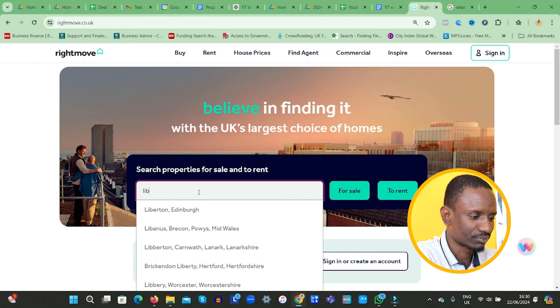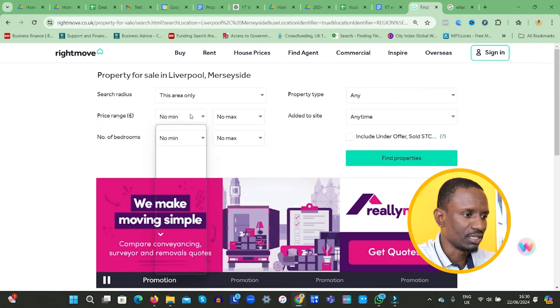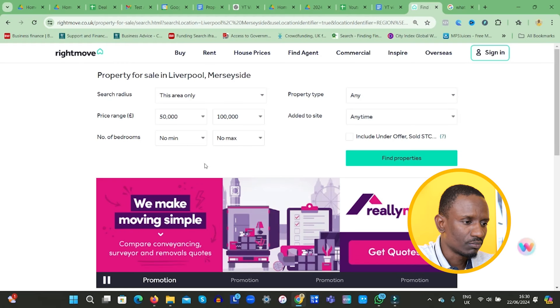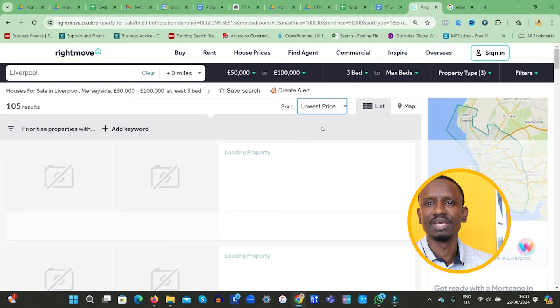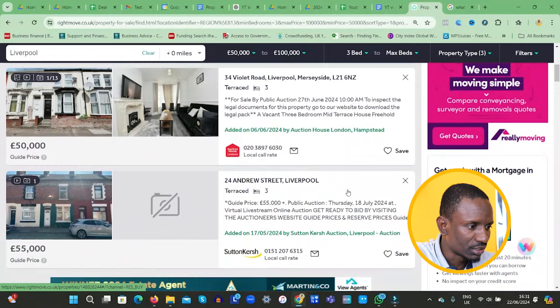So let's go to Liverpool. We type Liverpool here and Liverpool comes up. We're looking for properties to buy under £100,000 and over £50,000. I like to buy properties over £50,000 because I want good quality properties in a decent or beautiful location. We're looking for a minimum three-bedroom house, and then we go find.